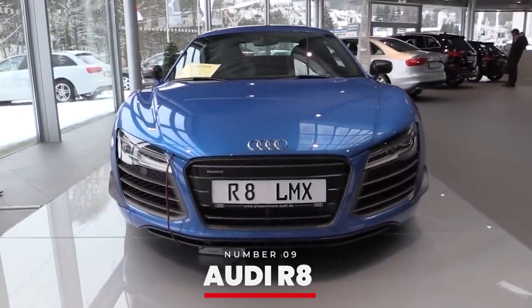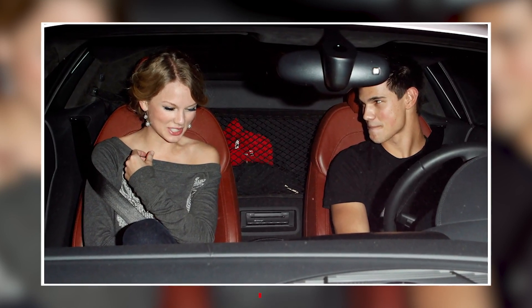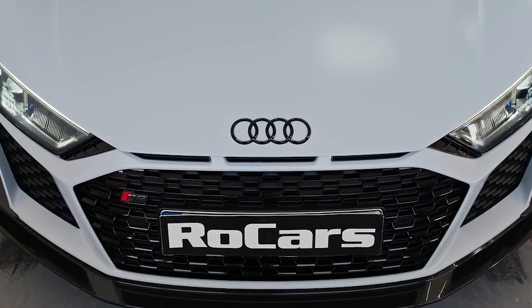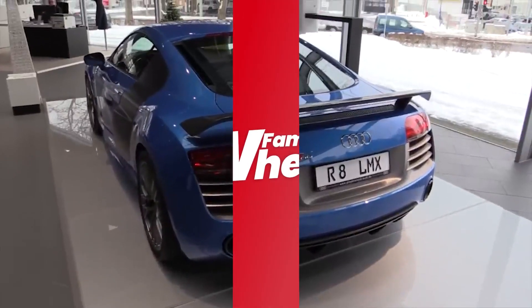Number 9: Audi R8. Next up is the Audi R8, a stunning supercar that's all about performance and style. With its sleek design and powerful V10 engine, the R8 offers a thrilling driving experience. Taylor has been seen cruising in this beauty, enjoying its speed and sophistication.